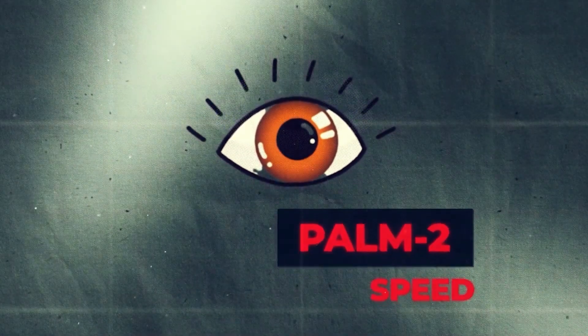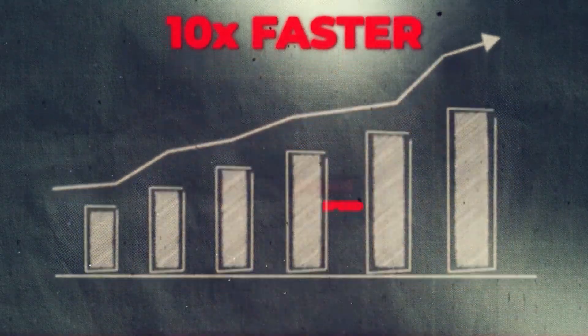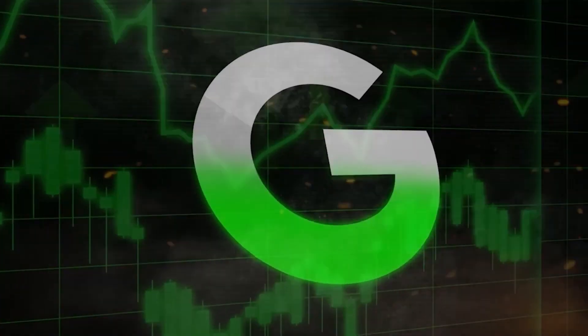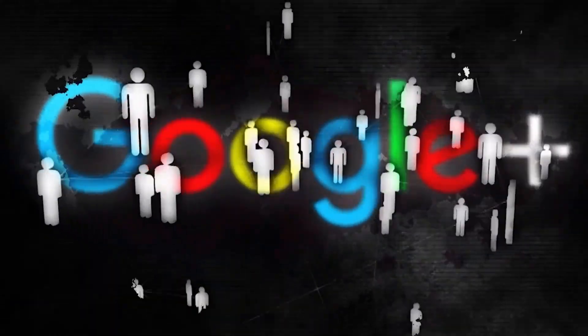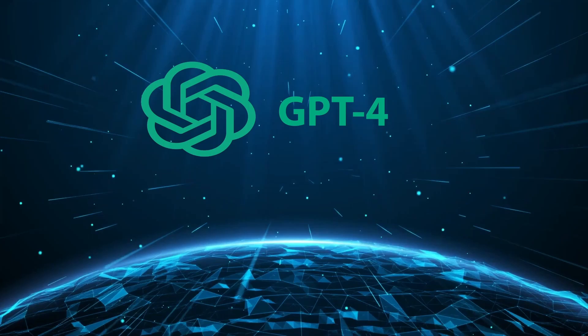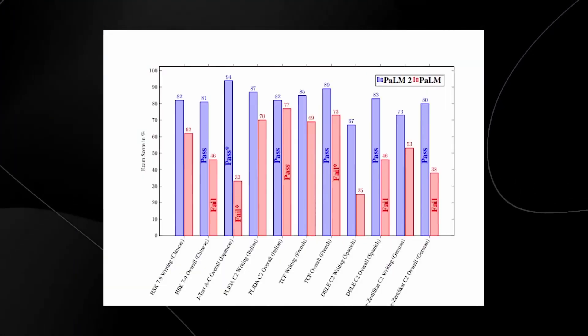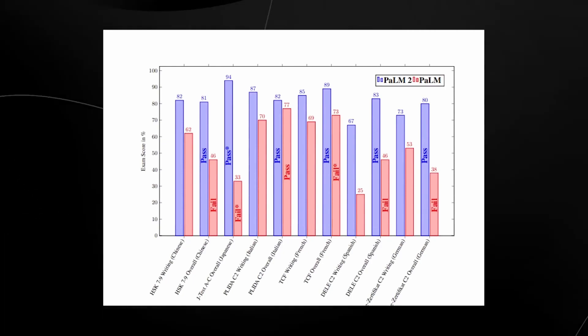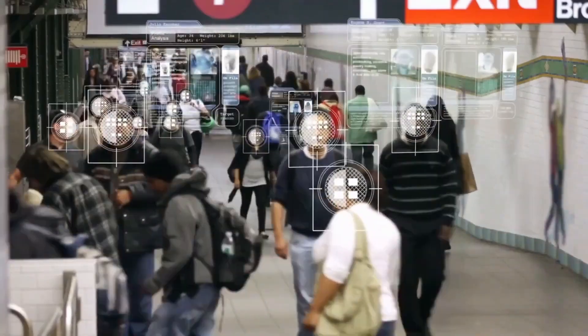Palm 2's performance outshines its predecessor Palm and other industry benchmarks, indicating vast potential and setting a higher standard for future AI models. When compared with GPT-4, Palm 2 holds its own impressively — the test results suggest it is not merely trailing GPT-4, but competing fiercely, proving its mettle in AI. This brings us to the critical question: will Palm 2 surpass GPT-4's achievements, or will it serve as a stepping stone for the next breakthrough in AI?